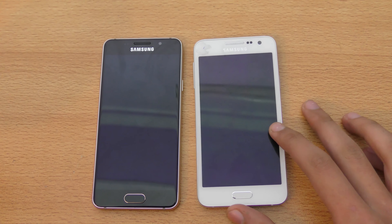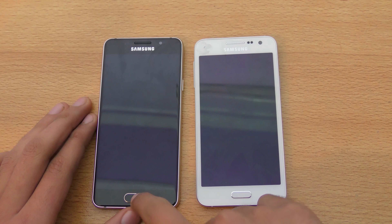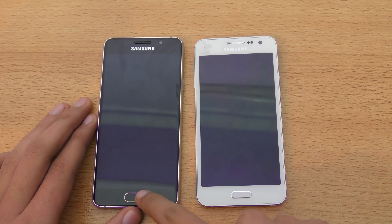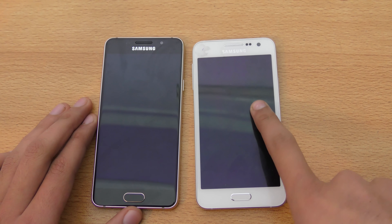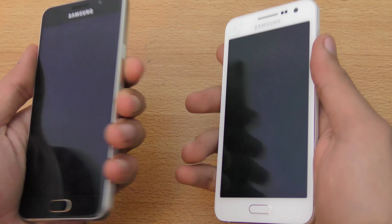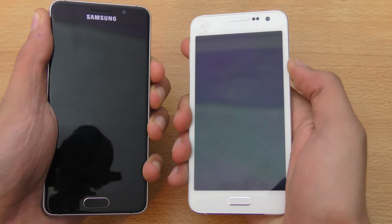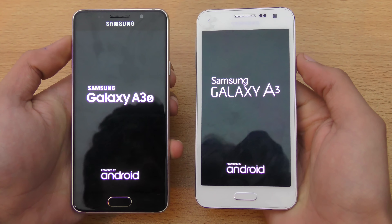Hey guys, in this video I want to do a quick speed and camera comparison between the Galaxy A3 2015 versus the 2016. This one is the 2016 one and this one is the 2015 Galaxy A3. Let's see how much faster the new Galaxy A3 is compared to the older one. First I'm going to do a quick boot up test.